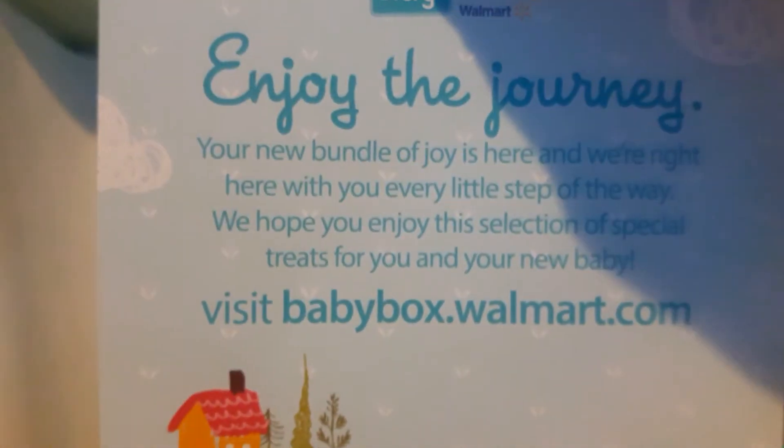Then we got another coupon for OxiClean, and then a little pamphlet of everything included in the box. That's everything we got — hope you guys enjoy, please comment and subscribe!